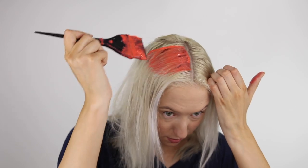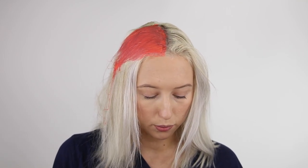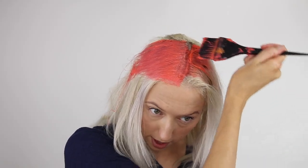Here we go, guys. This is my first time doing a color and not mixing conditioner into the bowl. Usually I always lighten my colors to be more of a pastel, but this is my first time doing a color without adding conditioner to it. So this is probably going to be super neon.